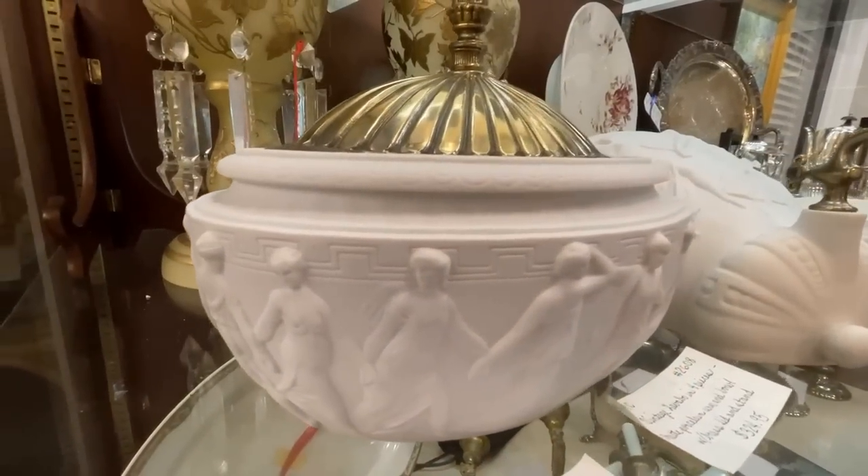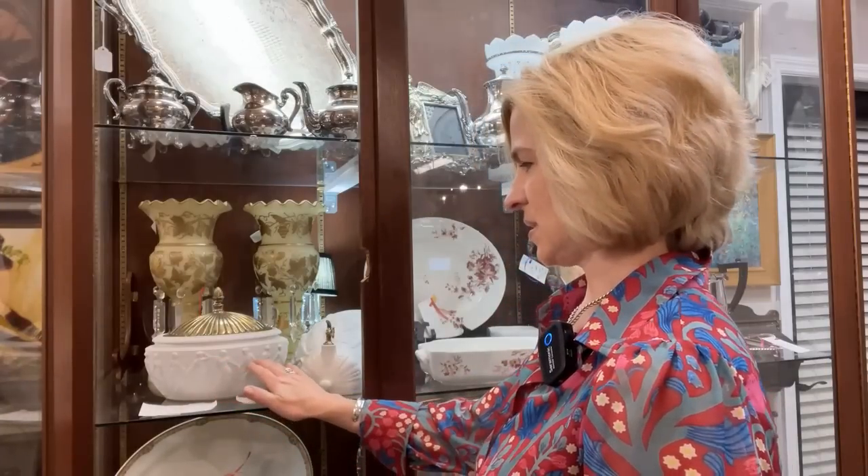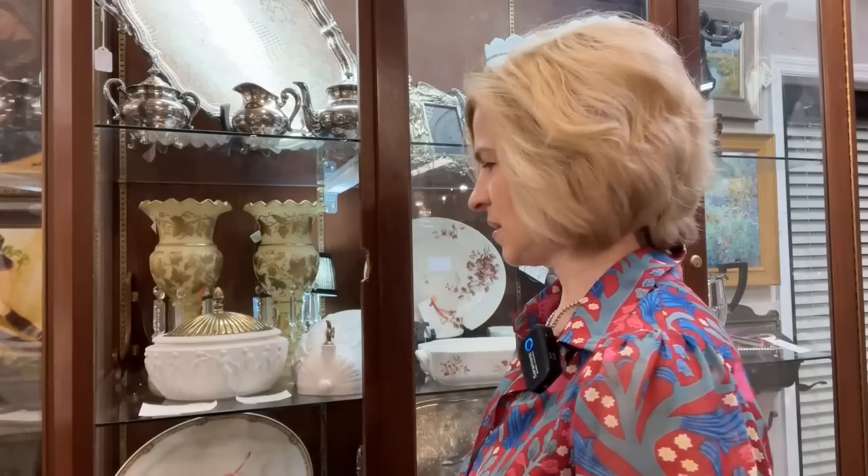We already have a unique find here at the antique mall — it is a lavabo. If you're not familiar with this, it is used in the ritual cleansing of the celebrant's hands in the Holy Eucharist, the Offertory Mass. This would be from a Roman Catholic or Anglican Episcopal Church. It is in the Greek neoclassical design — wall mounted, with a basin underneath to catch the water. It's absolutely a fantastic find at $324.95.